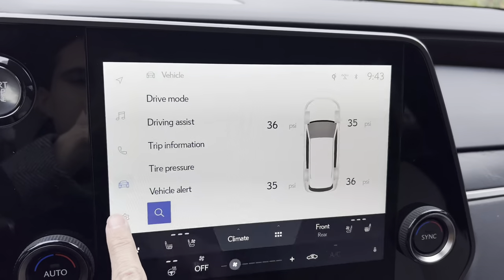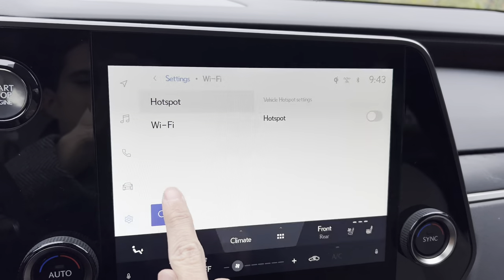We also have our tire pressure monitoring system, settings, and our Wi-Fi hotspot.